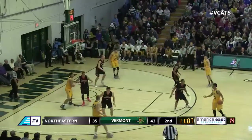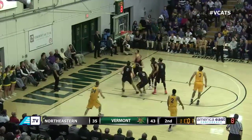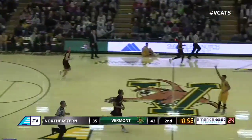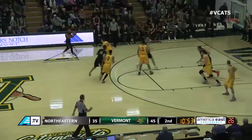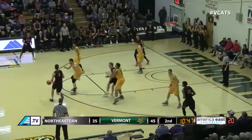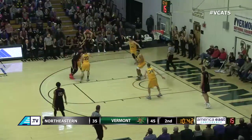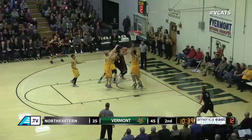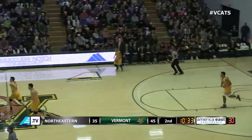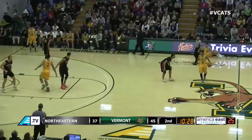Trey Bell-Haines top of the key — bounce feed free throw line, jumper from Lamb swirls down. A 10-point lead for Vermont, 45-35. Cats lead, approaching midway point in the second frame. Got a matchup problem down low — Ernie Duncan and Jeremy Miller, 6'10" Miller on Ernie Duncan just 6'3". Layup good underneath from Northeastern's Devon Begley — that's his first field goal, it's 45-37, the lead cut down to eight again, 10:26 to go in the game.